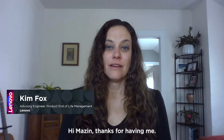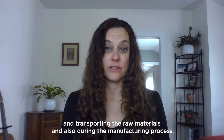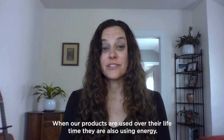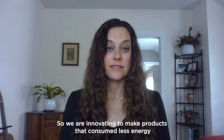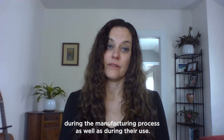Hi Mazen, thanks for having me. So energy is consumed and emissions are produced while extracting and transporting the raw materials, and also during the manufacturing process. When our products are used over their lifetime, they're also using energy. So we're innovating to make products that consume less energy during the manufacturing process as well as during their use.